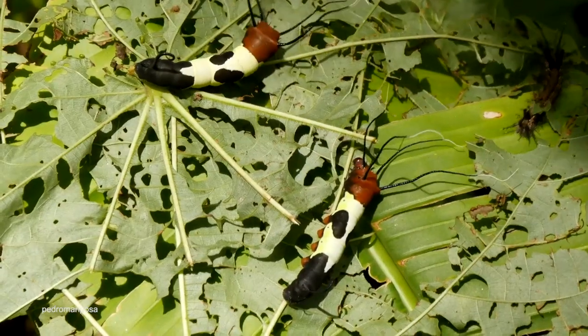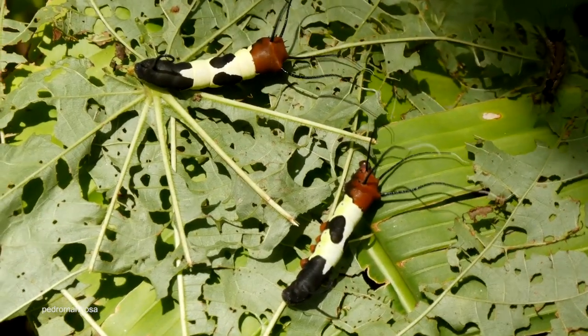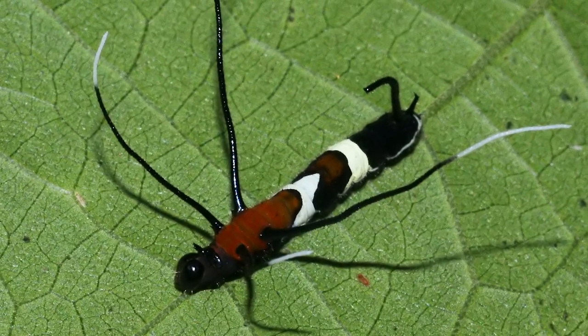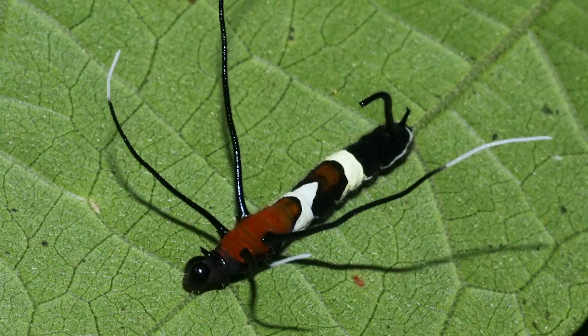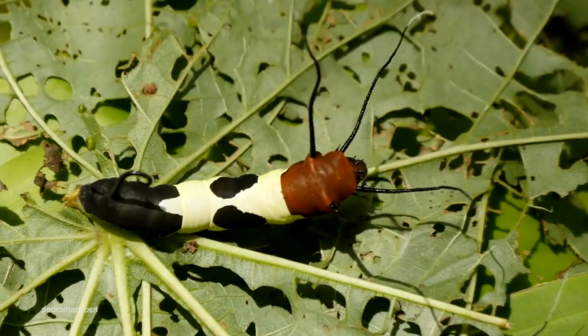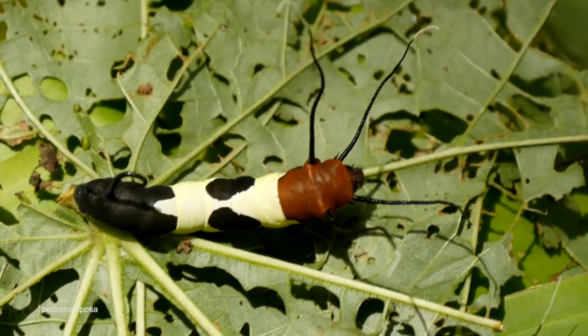The other way they behave to increase their chances of survival is by congregating in large groups. During the day they sleep on tree trunks in huge masses of hundreds or even thousands of individuals. After feeding at night, long trails of caterpillars follow the route back to their resting place, which can be quite a surprising thing to see in the jungle.